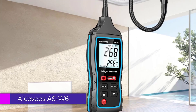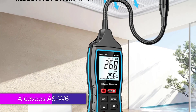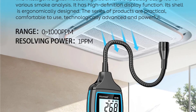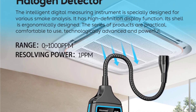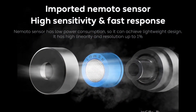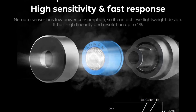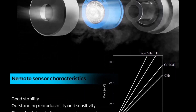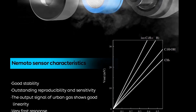Number 4: ISAVOOS AS-W6 Gas Leakage Detector. The AS-W6 features a compact and ergonomic design, making it easy to handle and use in various environments. Its sturdy construction suggests durability, essential for both professional and DIY users. The device is equipped with an LCD screen, which enhances readability and provides clear, real-time information about gas levels.